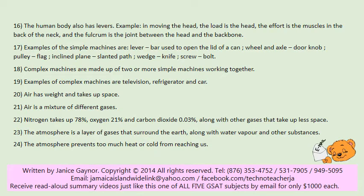Complex machines are made up of two or more simple machines working together. Examples of complex machines are television, refrigerator, and car.